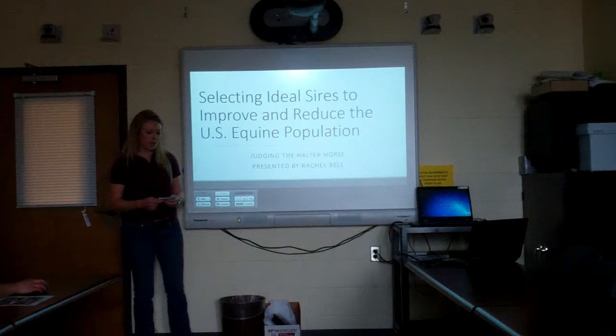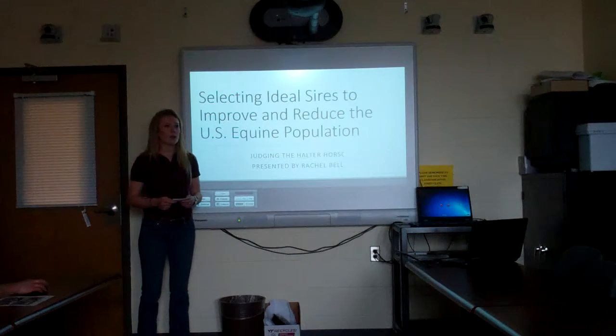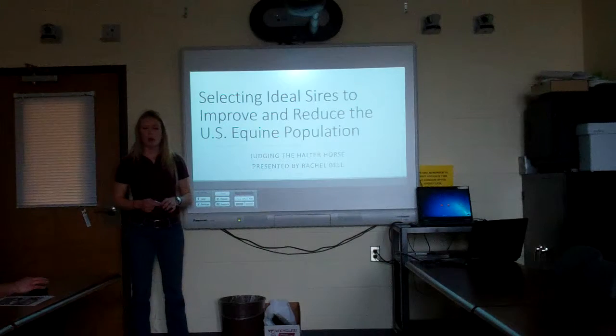My name is Rachel Bell and today I'm going to be discussing selecting ideal sires to both improve and reduce the U.S. equine population. Some background: I've been around horses my whole life, I'm on the Virginia Tech Horse Judging Team, and most recently I've been involved with the Block and Bridle 4-H Judging Clinic, which helps local 4-H and FFA chapters learn about horse judging. This is something I'm really passionate about, and hopefully I can help you get the basics about horse judging today.